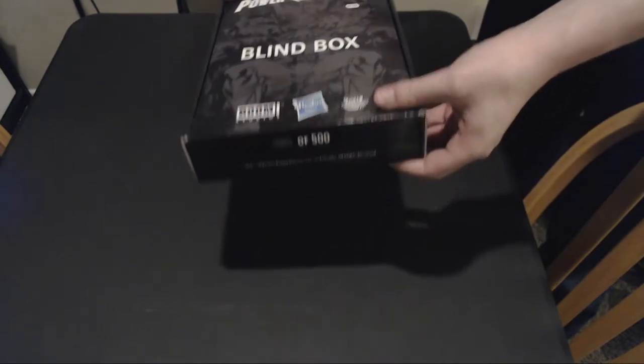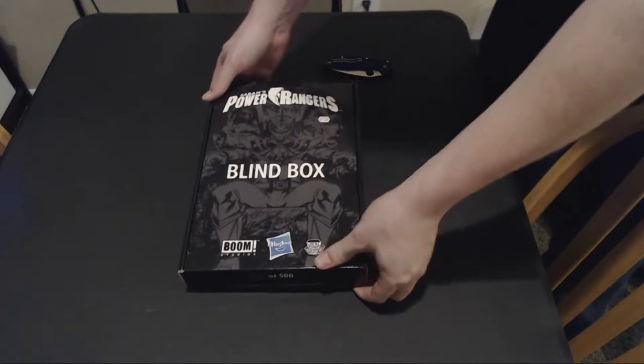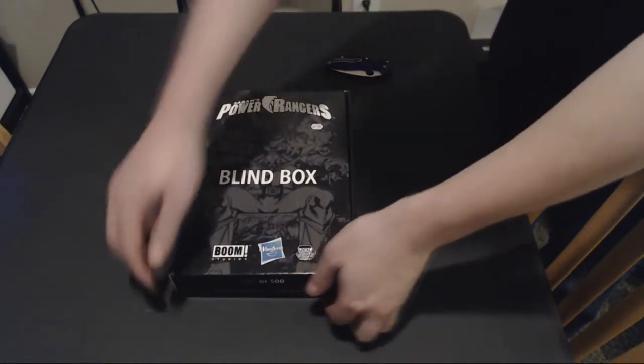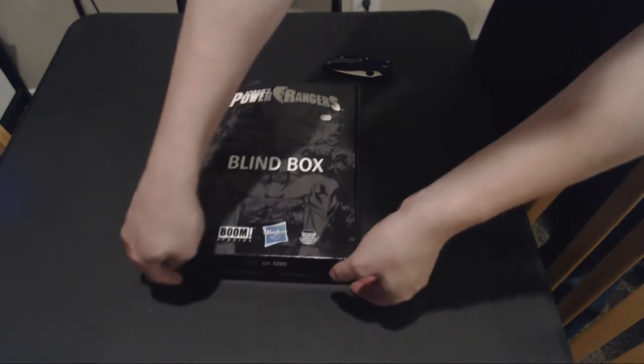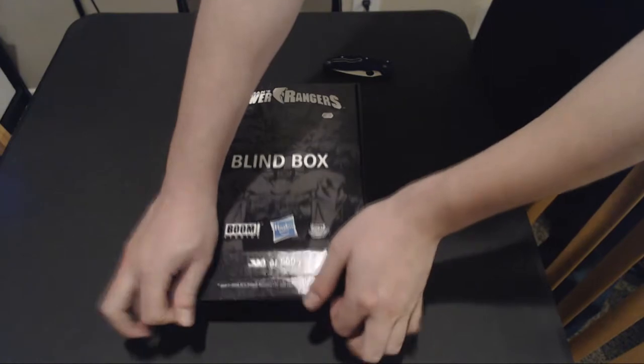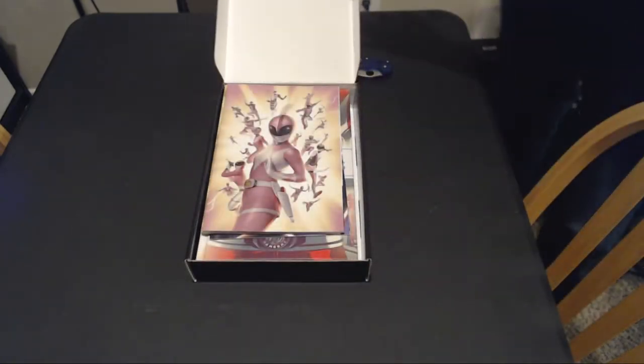Unfortunately, I was going to go into this blind, but I forgot to turn the camera on. So we're going to go through and show what is in this one for those curious to see what other blind boxes had, and if they have ones themselves, we can kind of compare and contrast. Opening this up, it is in exactly the same order as when I opened it.